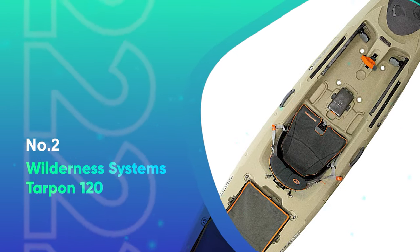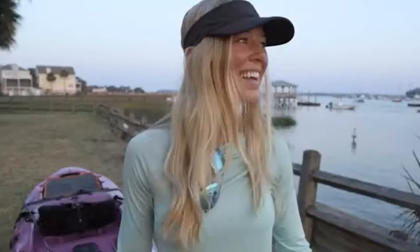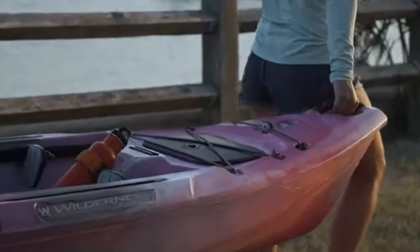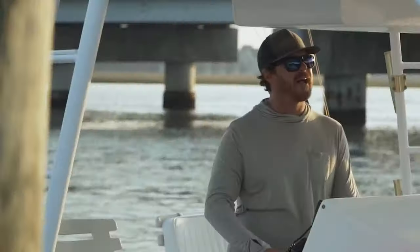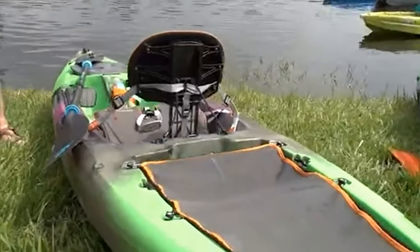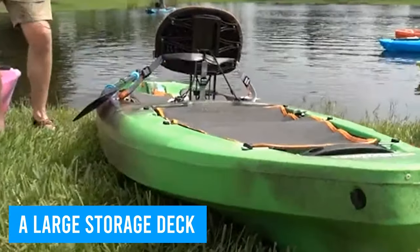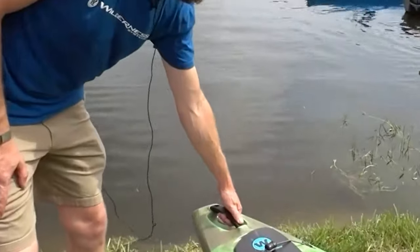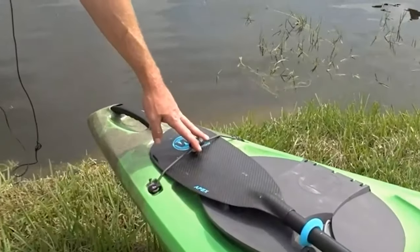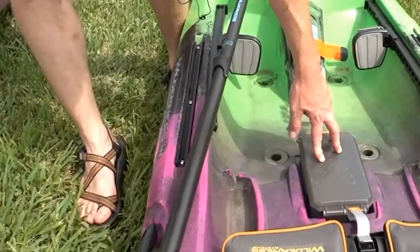Number 2: Wilderness Systems Tarpon 120. The Tarpon 120 is a 12-foot sit-on-top that could be a good choice for larger paddlers or if you plan to head out with a lot of gear. There's plenty of room for your gear with a large storage deck with bungee cords at the stern and a large storage hatch at the bow. There's a second, smaller storage hatch in the center that can be useful for small accessories and valuables.